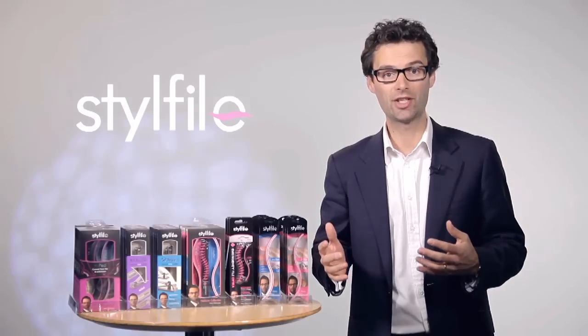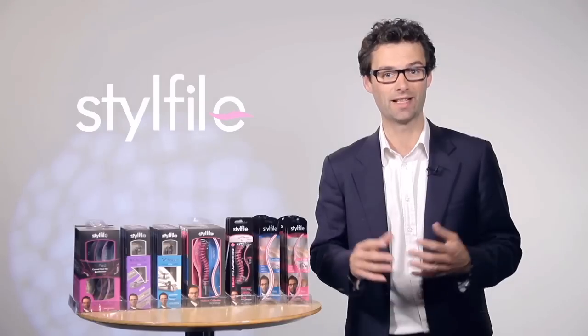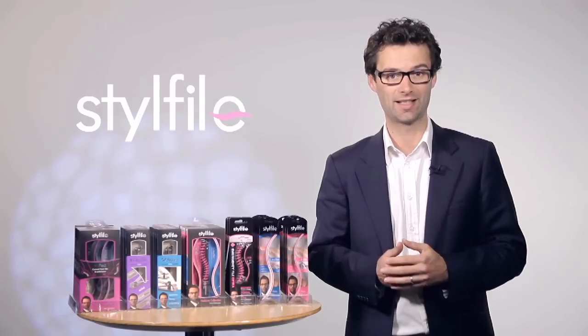I'm now going to go through each of the products and explain why it's been the best-selling beauty accessory in Sainsbury's and other retailers in the UK.